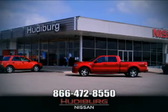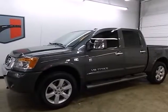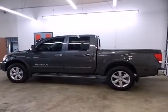At Hudeburg Nissan, we'll give you more. Here's the 2012 Nissan Titan. This heavy-duty pickup will change the way you look at running errands.